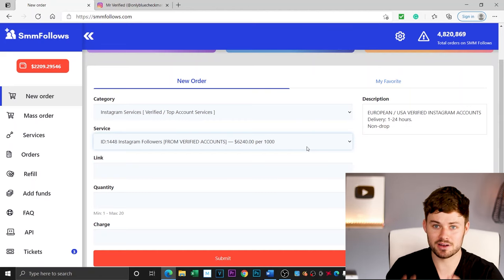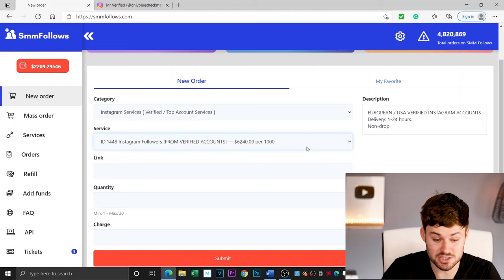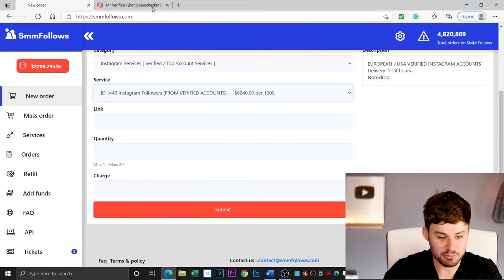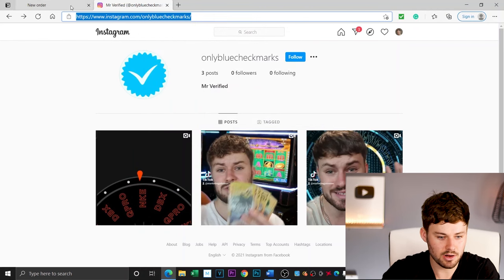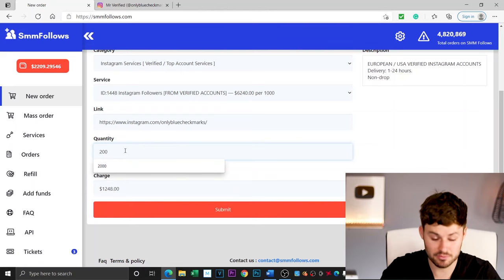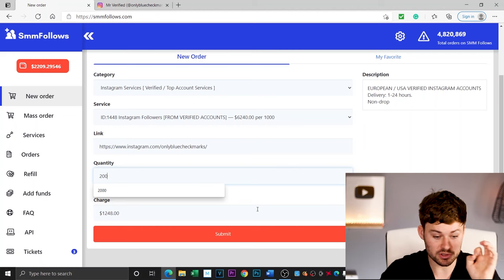To give you some context, I usually buy fake followers for about a dollar per thousand to give social proof to Shopify dropshipping stores. Now we've got $6,240 per thousand. We've got our Instagram account here — Only Blue Checkmarks. We're going to go quantity 200 of these verified followers. But I'm sorry guys, I can't waste $6,000 like that. That's still $1,200 for 200 of them. Please share this video — I'm actually really interested to see what happens. Let's press order.